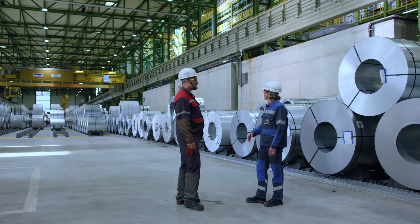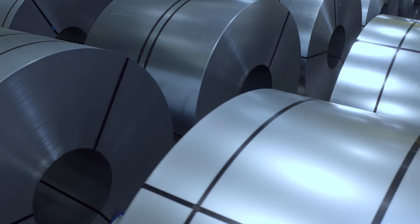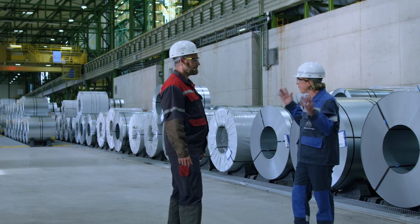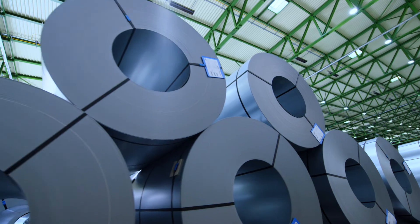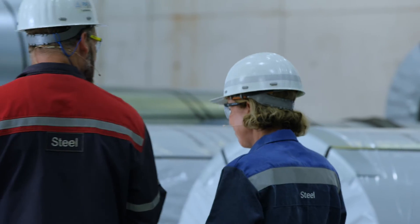Many thanks, Clemens, for this really impressive tour. Here we can see some of the 24,000 coils that we can now hot-dip galvanize every year with this new line. It gives me a good feeling to know that we've delivered a top quality product that meets the exacting requirements of the automotive industry, and that simply makes everyone who worked on it proud.